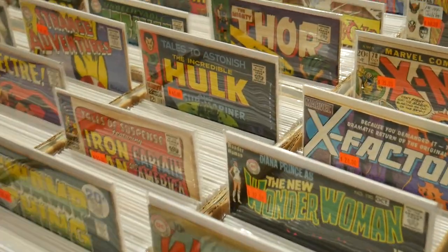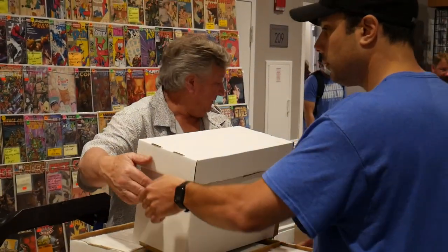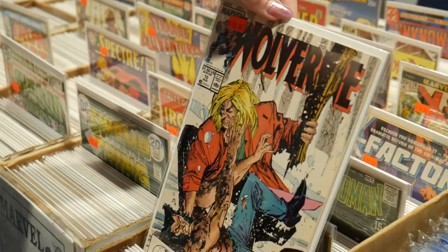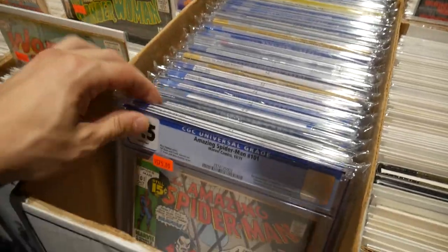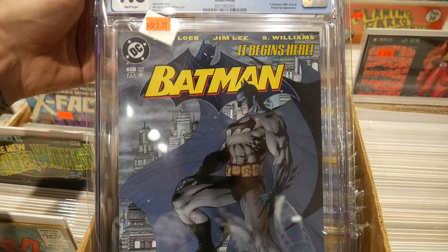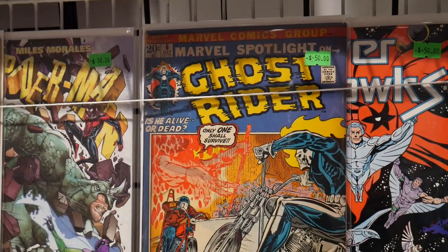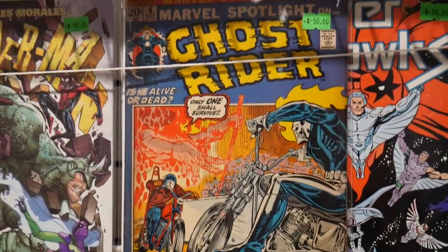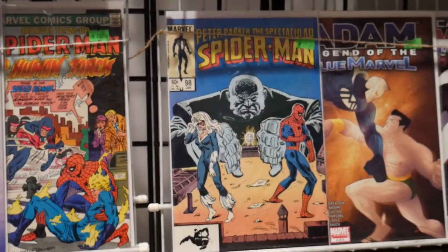I saw some nice Werewolf by Night in there, really nice condition. Look at all the X-Men! The first Jubilee right there for $40 — that's a nice one. People come in with collections trying to sell and trade. What is he asking for that Wolverine? That one's $50 but there's another one that's $35. Look what I just found — a first Morbius for $75. Oh yeah, that's Amazing Spider-Man 608 second print, Jim Lee iconic cover, 9.8. Second appearance of Ghost Rider, Marvel Spotlight 6 — asking $50. Also the Spot, first appearance — he's supposed to be the new villain in the Into the Spider-Verse movie.